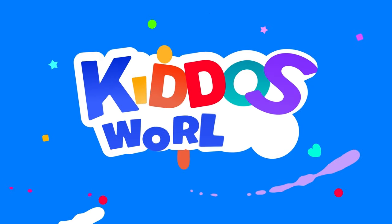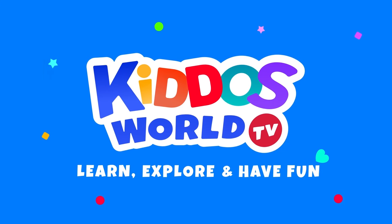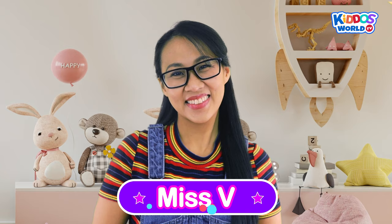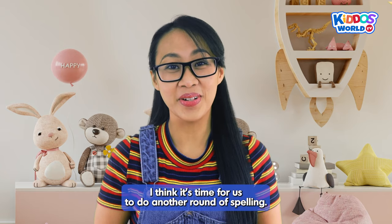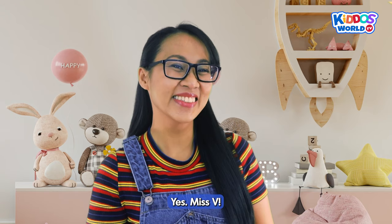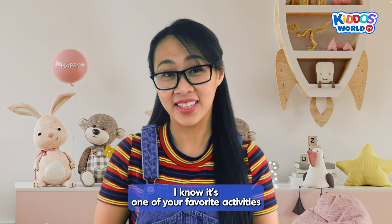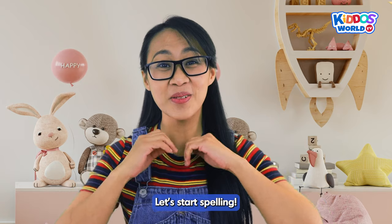You're watching Kiddos World TV! Hello, Kiddos! Hi, Miss V! I think it's time for us to do another round of spelling! Don't you agree, Kiddos? Yes, Miss V! I know it's one of your favorite activities here on Kiddos World TV! Yes! All right, let's start spelling! Yay!